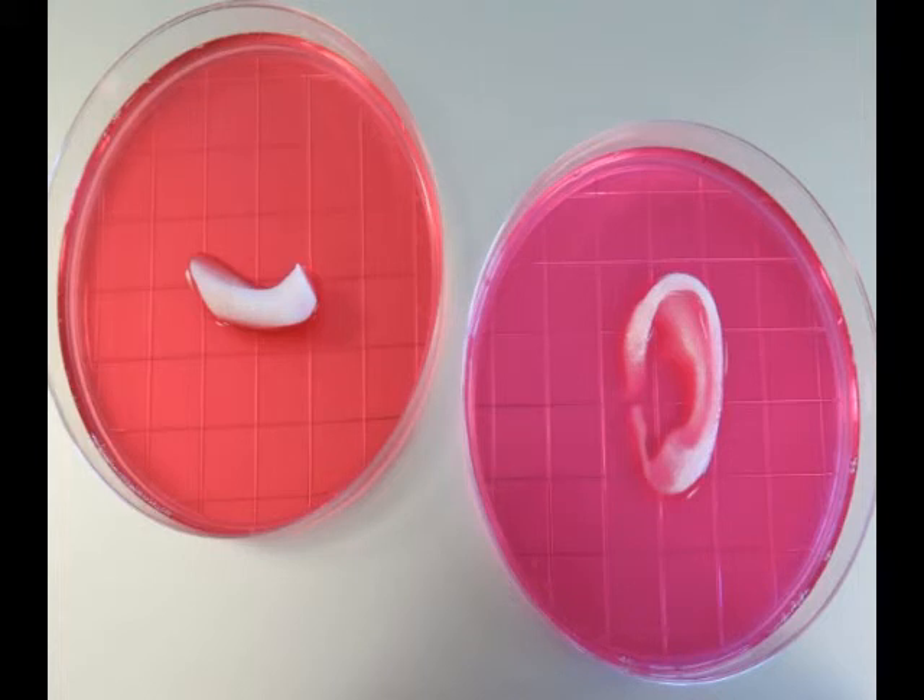This novel tissue and organ printer is an important advance in our quest to make replacement tissue for patients, said Anthony Atala, MD, director of the Wake Forest Institute for Regenerative Medicine WFIRM and senior author on the study. It can fabricate stable, human-scale tissue of any shape. With further development, this technology could potentially be used to print living tissue and organ structures for surgical implantation.